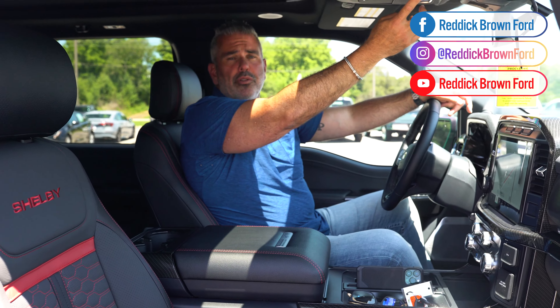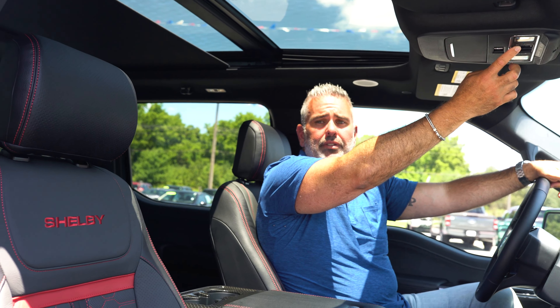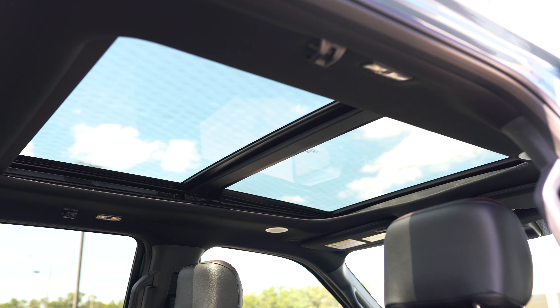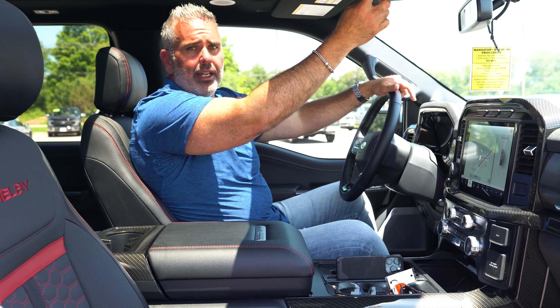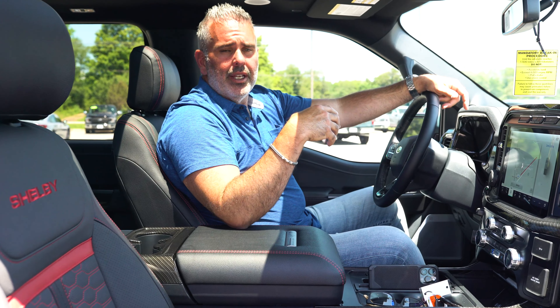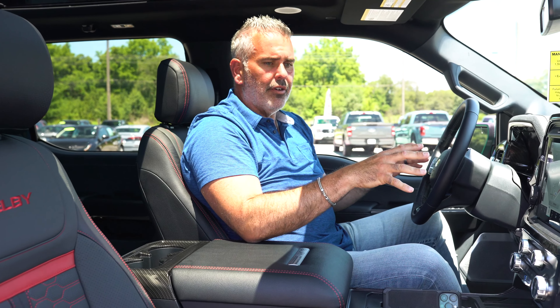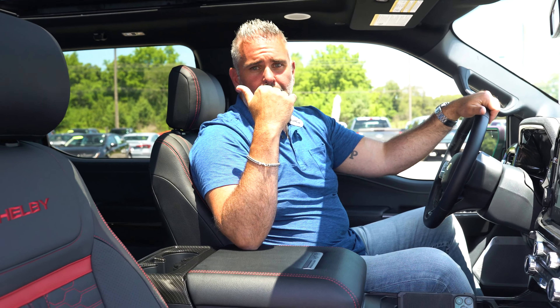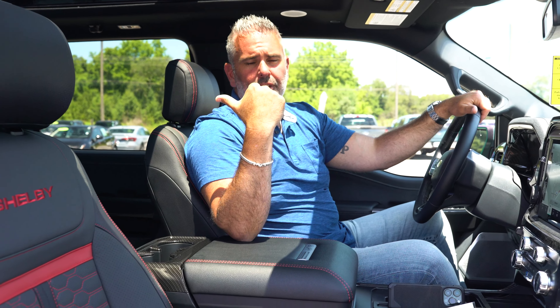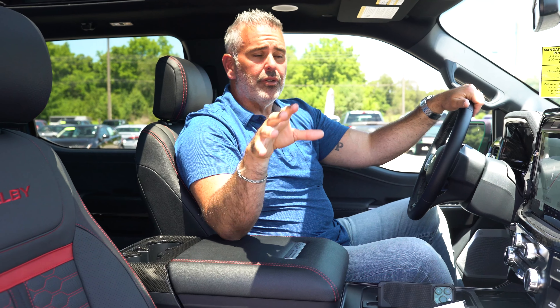The truck has a twin panel moonroof and power rear sliding glass, providing great natural light and visibility. In the spring and fall with cooler temperatures it feels nice to have that airflow inside the cab. There's a lot of space up front, and the rear cab is the largest against all the competition. The rear seat covers are also upgraded with black and red stitching, and the rear seats are heated.